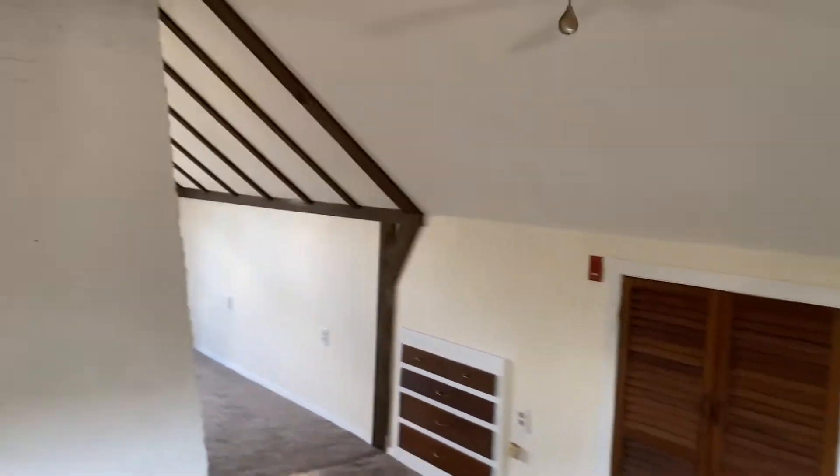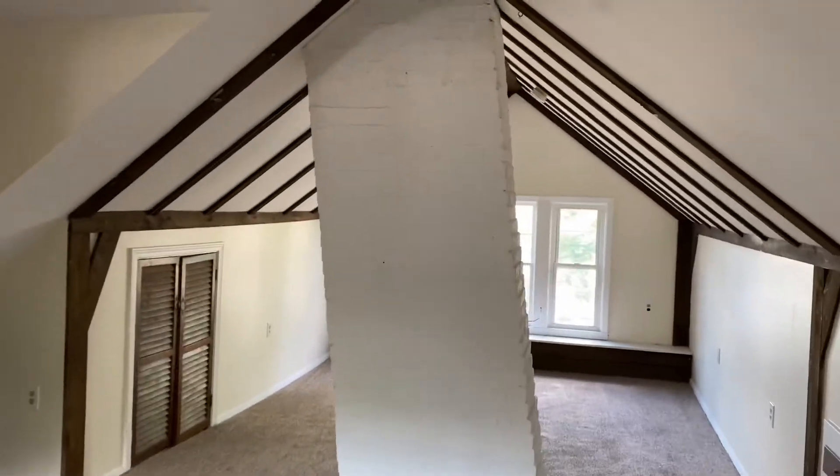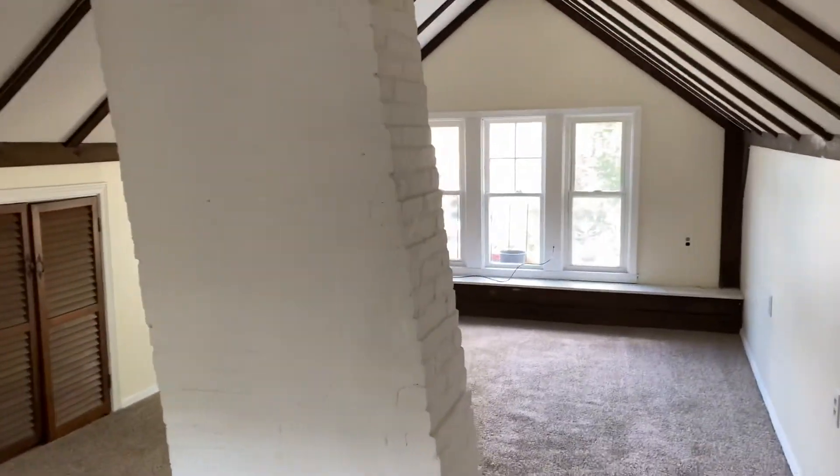As a tenant of Nexus Property Management, you'll be able to enjoy the benefits of paying your rent online. You'll be able to file maintenance requests and chat live with our staff 24/7.